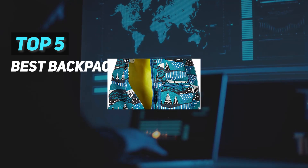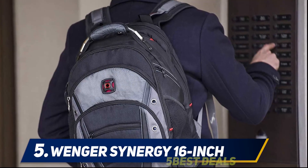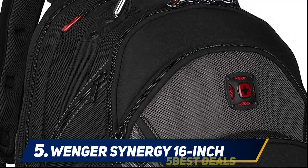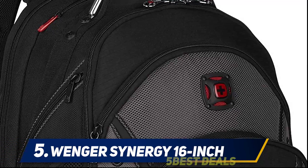Here we present the top five best backpacks. Starting at number five, the Wenger Synergy 16-inch backpack. The Wenger Synergy backpack is also for college students who don't like the sling bag, as the sling bag has some comfort issues. It is the ultimate bag choice for college students on the market.